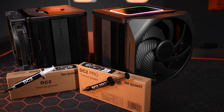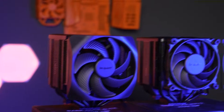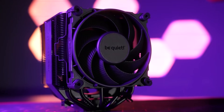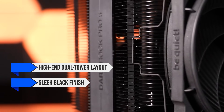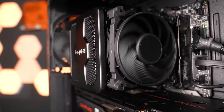At the premium level, the top contenders are coolers that combine excellent thermal performance with very low noise. The Be Quiet Dark Rock Pro 5 is one of the strongest options here. It brings a high-end dual-tower layout, a sleek black finish, and fans that stay nearly silent even at higher RPMs.